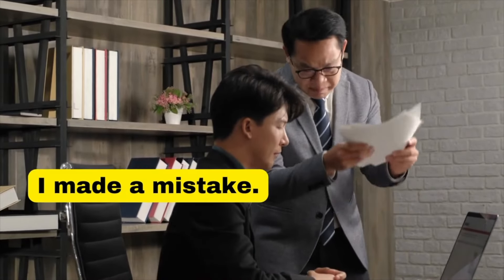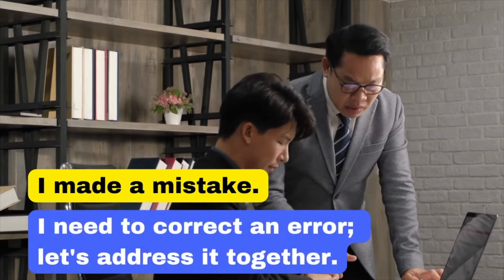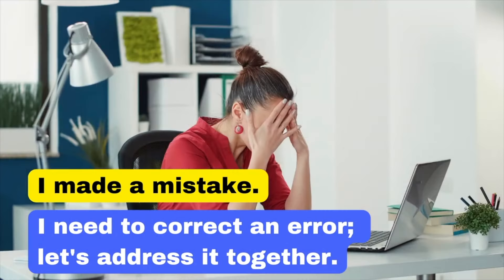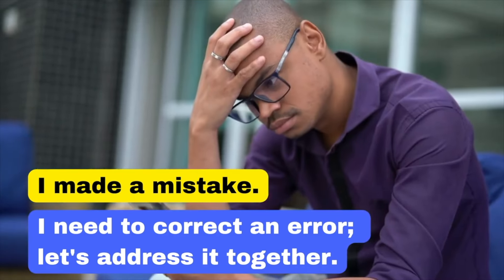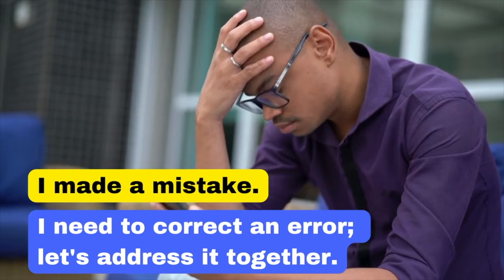It's okay to say that you made a mistake, but in a business sense, it's better to say: 'I need to correct an error. Let's address it together.' This shows teamwork and a commitment to resolving issues collaboratively. I need to correct an error. Let's address it together.